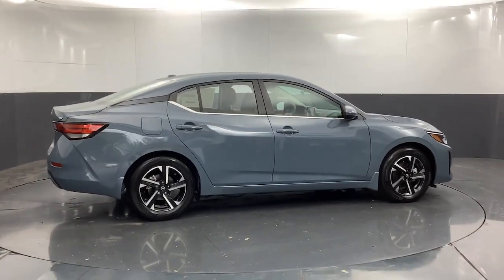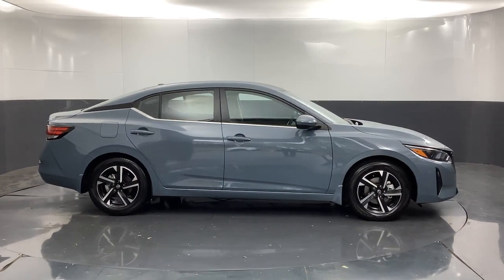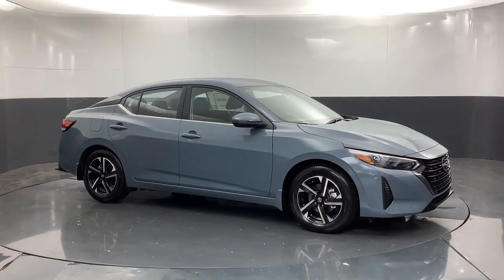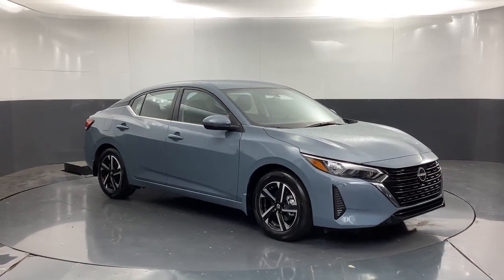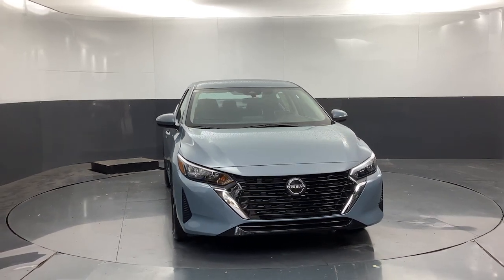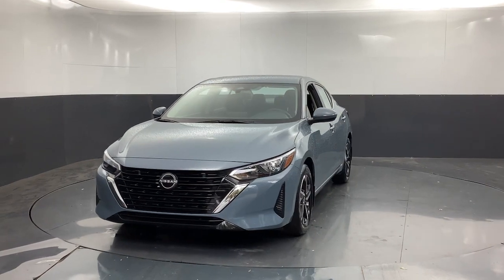Get a feel for the 2024 Nissan Sentra. Comfort, convenience, safety, and fun are all yours in the sleek and spirited Sentra. This midsize four-door with modern flair delivers a roomy interior with plenty of creature comforts and thoughtful storage solutions. A suite of standard driver assist safety tech and an unmistakably sporty ride.